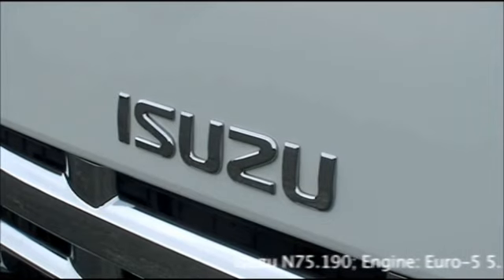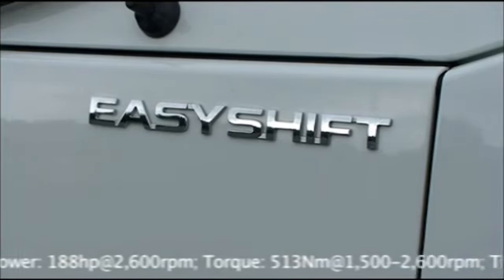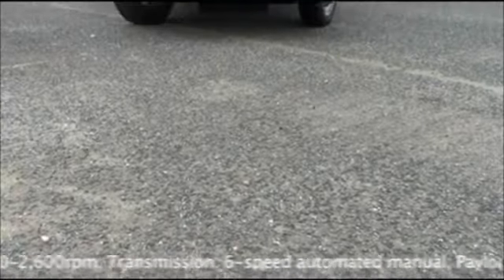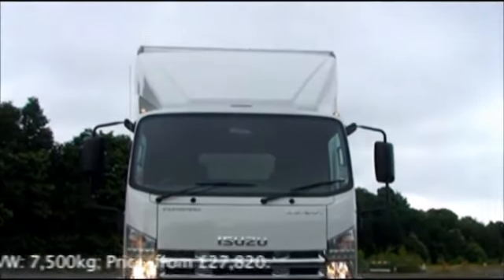The Isuzu N75 comes with just one engine choice — a 5.2 litre 4-cylinder with 188 horsepower and 513 Nm of torque. The engine uses EGR and a diesel particulate filter to meet the Euro 5 emission standard, which means no AdBlue or penalties within the low emission zones.